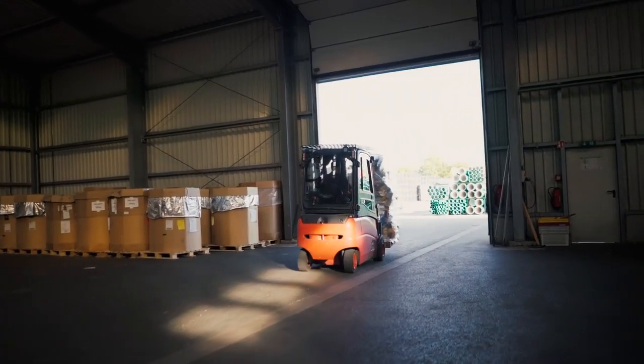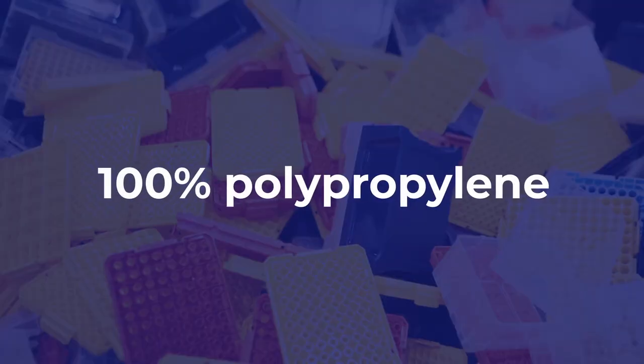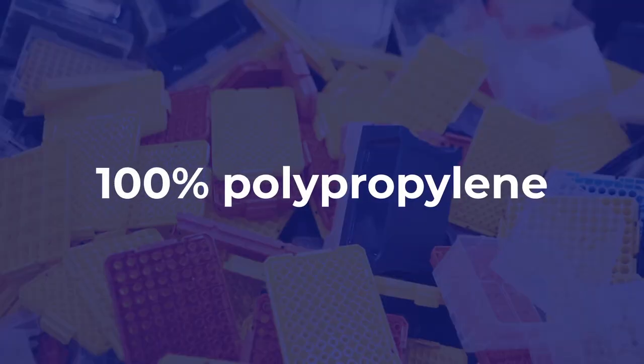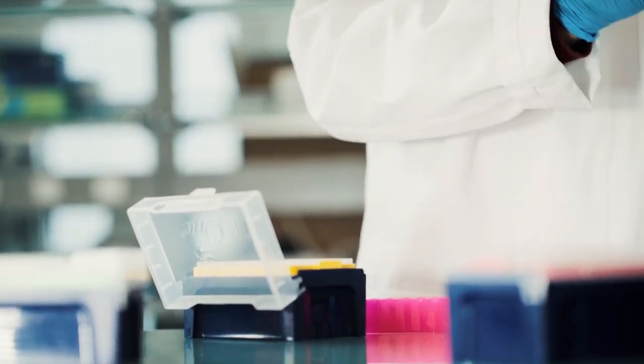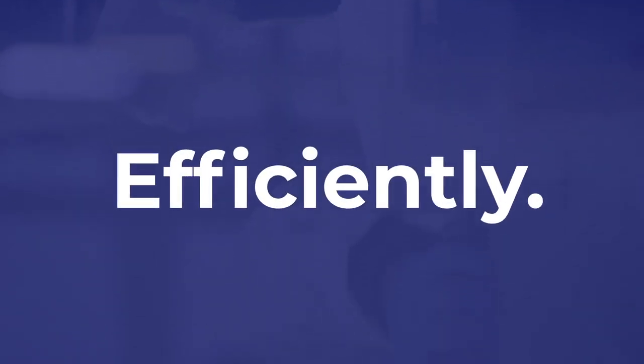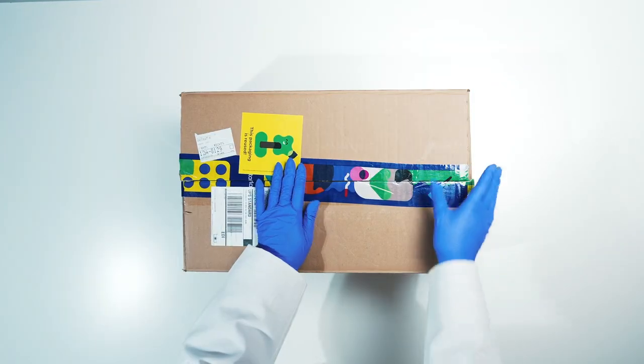But not all recycling is created equal. That's why only 100% polypropylene can enter the next stage. Because every Tip 1 component is made only from polypropylene, we can recycle it easily and efficiently. That's why it's important to only place Tip 1 in your recycling bin.